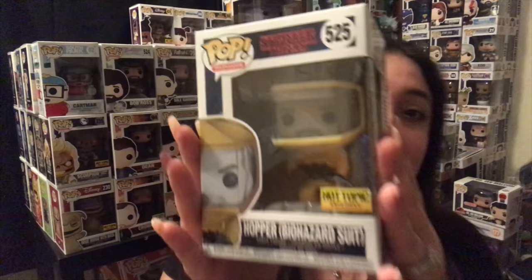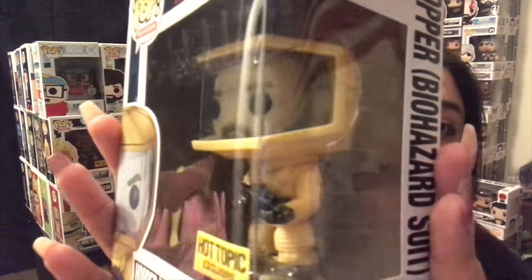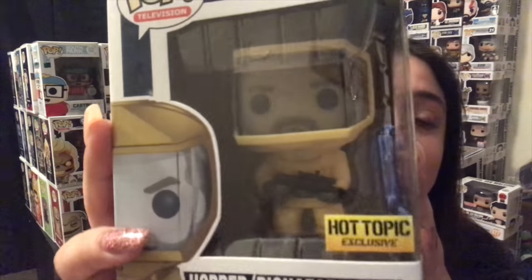First off we have Stranger Things — the Hopper biohazard suit. All of these are not like new pops, I know, but they're pops that I've been wanting and I got them as a gift for my birthday, which I'm so thankful for because I love them. So here is the Hopper in the suit. You can see a little bit more detail. It has a little dust from the bottom, but he looks amazing.